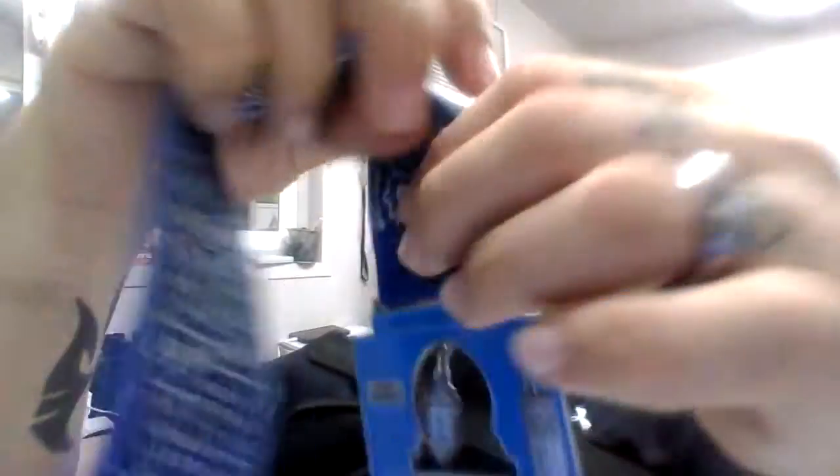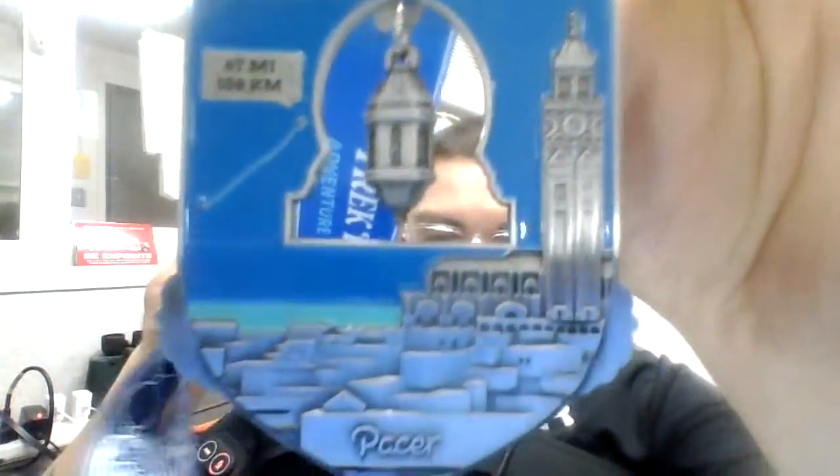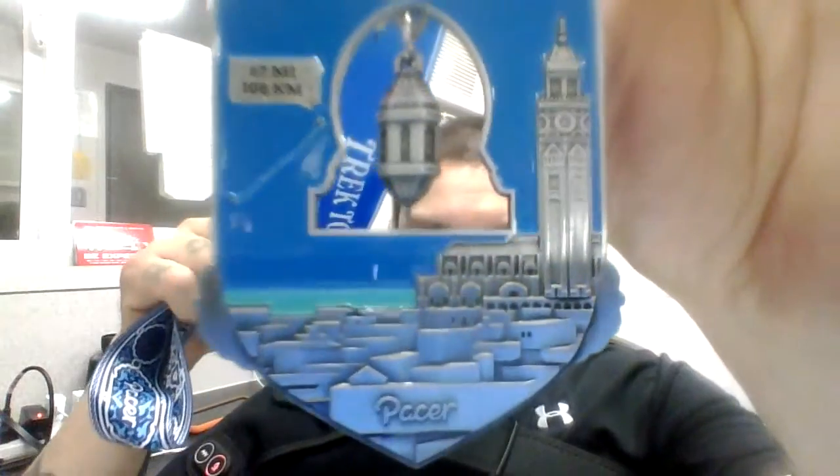It looks cool. Pacer medals always have really good, beautiful coloring and weight to it. It's not the heaviest one but it's not the lightest one either.